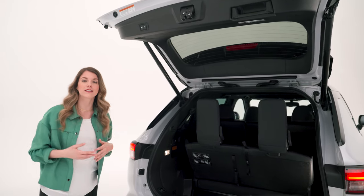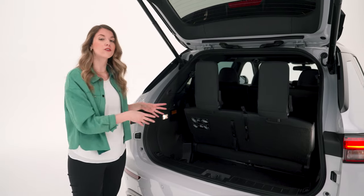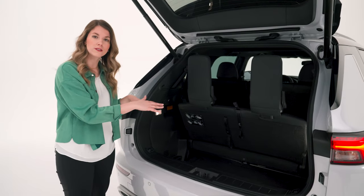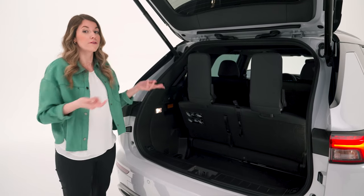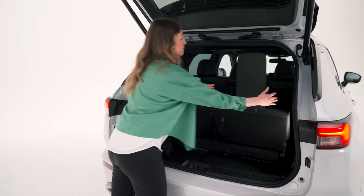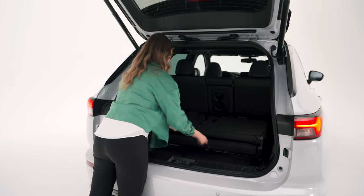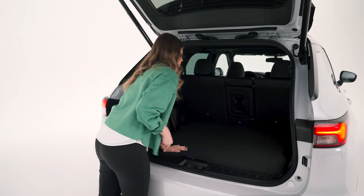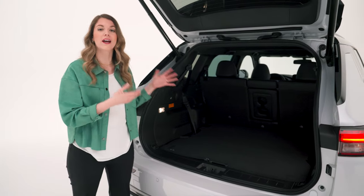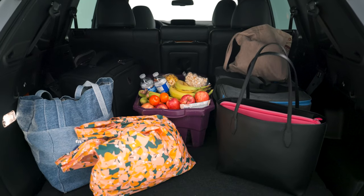The Outlander PHEV can seat up to seven passengers, which is rare for any electric vehicle. Behind the third row there's 362 liters of cargo volume. Ninety percent of the time those two third-row seats will be folded flat, but when you need them they're great. With the third row folded, cargo space increases — they fold flat easily using a lever and strap.